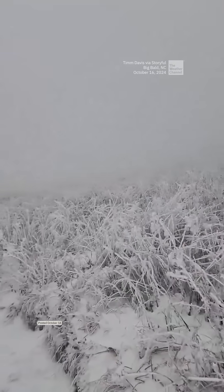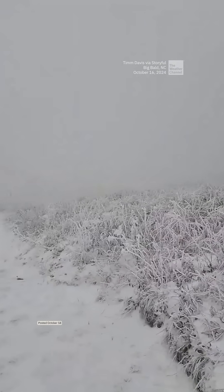Parts of North Carolina and Tennessee had their first snows of the year this week, but only in the high elevations where it's coldest. For lower elevations, it's a little more complicated than just if the air at ground level is below freezing. So how do forecasters know if precipitation is going to be rain or snow?